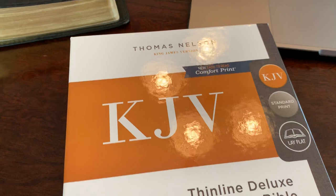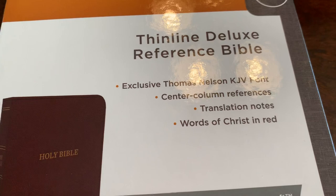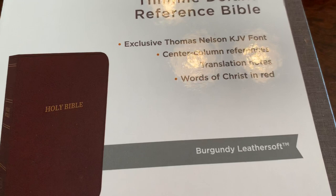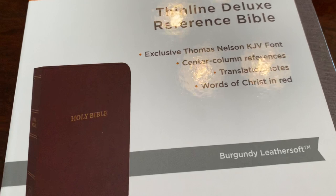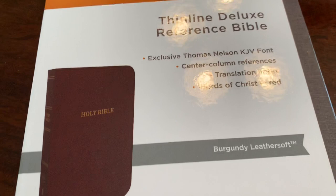So, Thomas Nelson Thin Line Deluxe Reference Bible. Let's note it is the new Comfort Print. It is smyth-sewn, so it lays flat. Thomas Nelson, King James Version, cross-reference, translation notes, words of Christ in red. Now, this is a leather soft, so it's not genuine leather. It is a leather soft Bible, which to me is better than bonded leather. The bonded leather ones just don't impress me at all. The leather soft, to me, is a lot better than bonded leather. This one's in burgundy.